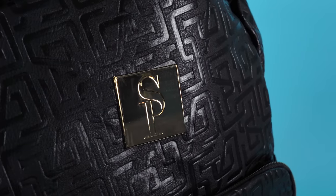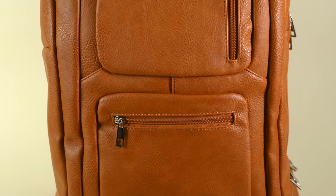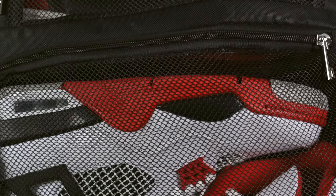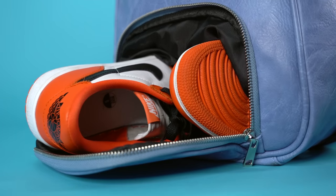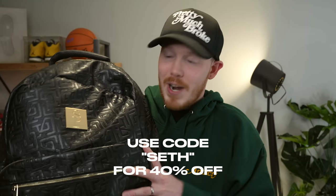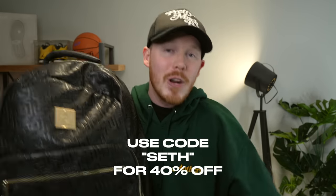Huge thank you to SoulPremise for supporting the channel. They make some of the best sneaker-carrying bags out there. This black monogram bag is my daily go-to - I've got two full pairs of sneakers and a laptop in there. I also use it as my camera bag for vlogging. All of SoulPremise's bags are TSA approved, making travel so much easier. Click the link in the description and use code SETH for 40% off your entire order.